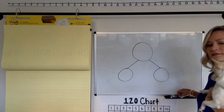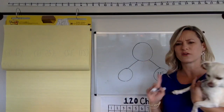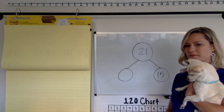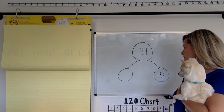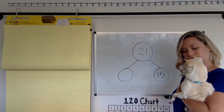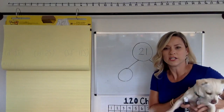Let me change it so that I have one part that's 15. I'm going to keep that 15, but I'm going to give you the whole: 21. Take your think time. What would this part be? Chip, are you ready? On the count of three, we're going to tell Chip. 1, 2, 3, tell Chip.